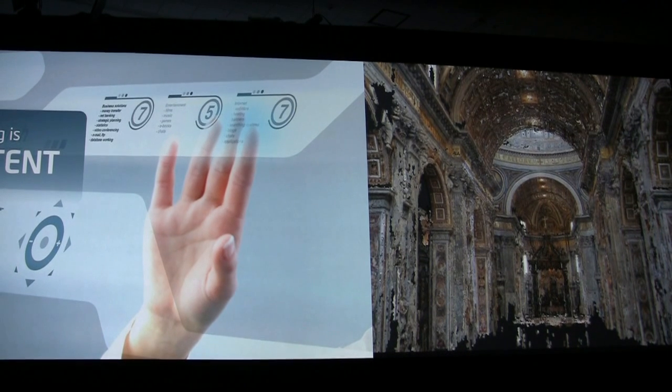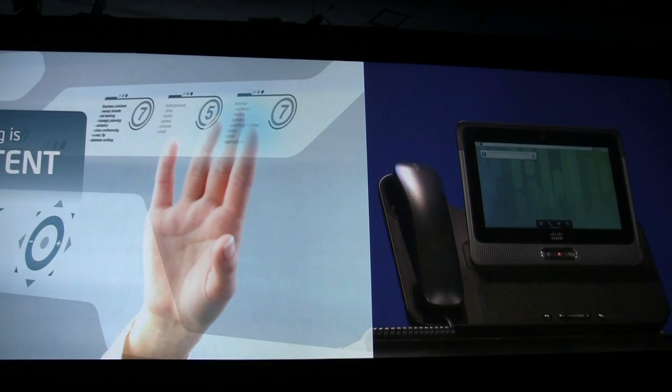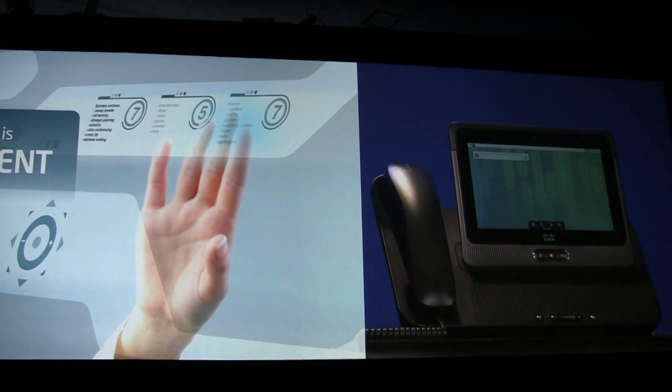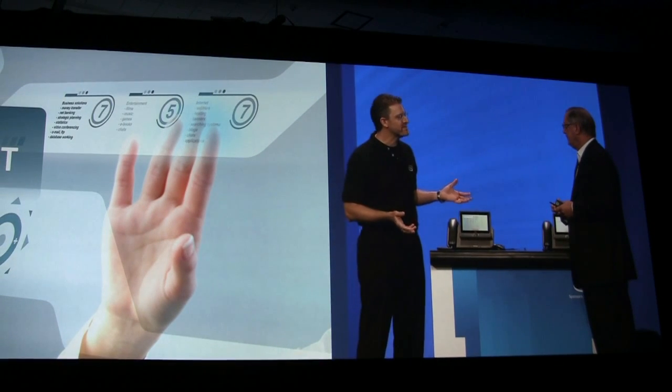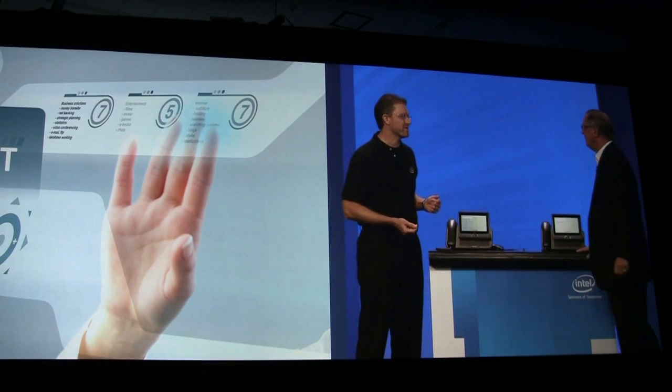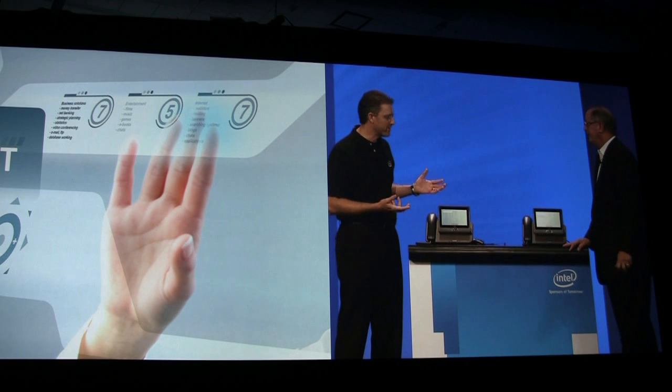Good morning. Our industry moves so fast that it's easy to forget that there are some things that haven't changed much over the years. For example, the office phone. In most enterprises, it looks and works pretty much like it did 10 years ago.